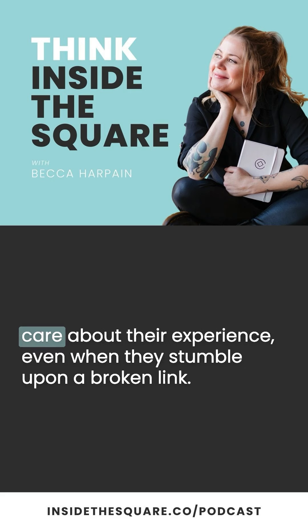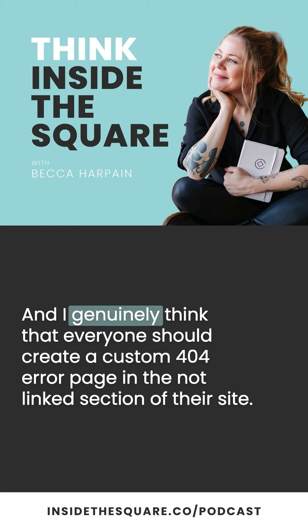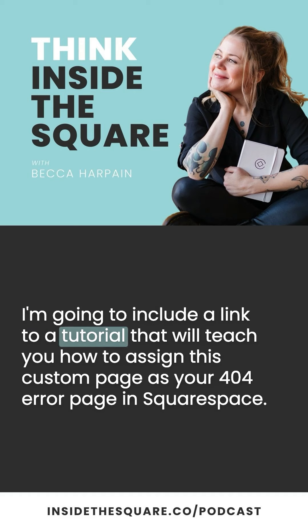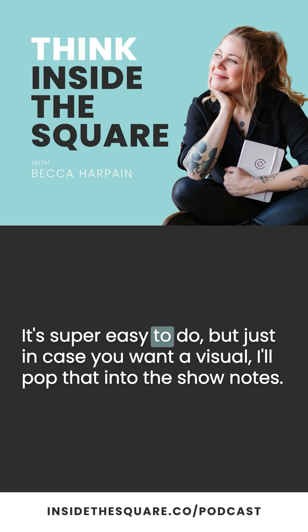This shows your visitors that you care about their experience, even when they stumble upon a broken link, and I genuinely think that everyone should create a custom 404 error page in the not-linked section of their site. In the show notes at InsideTheSquare.co/podcast, I'll include a link to a tutorial that will teach you how to assign this custom page as your 404 error page in Squarespace. It's super easy to do, but just in case you want a visual, I'll pop that into the show notes.